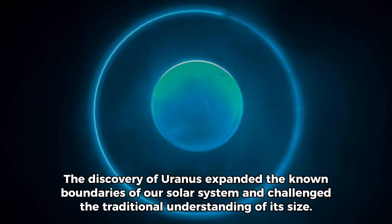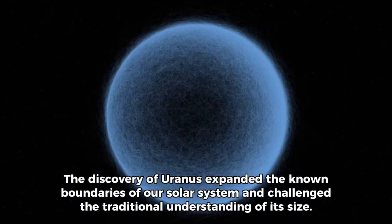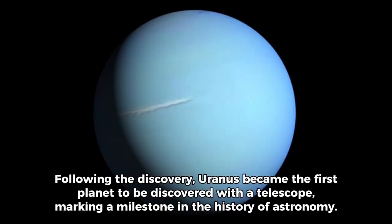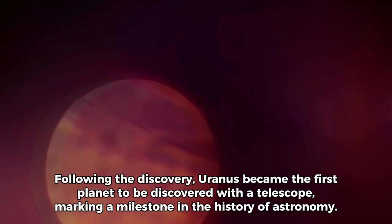The discovery of Uranus expanded the known boundaries of our solar system and challenged the traditional understanding of its size. Herschel's achievement significantly contributed to our understanding of celestial bodies and their orbits. Uranus became the first planet to be discovered with a telescope, marking a milestone in the history of astronomy.